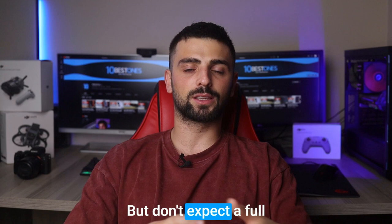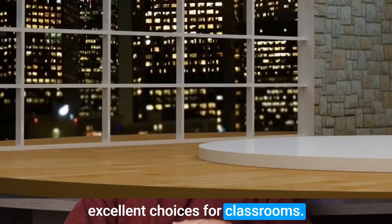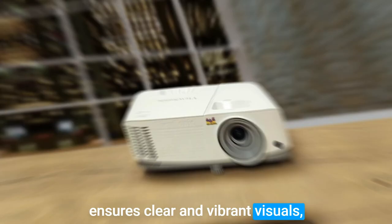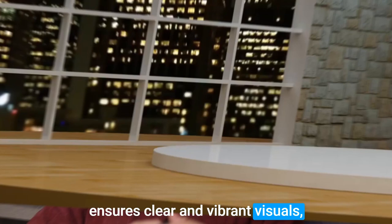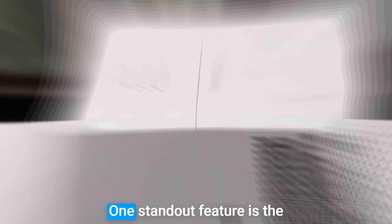Number 1: ViewSonic PA503S. Last but not least, here is the ViewSonic PA503S projector, which is indeed one of the most excellent choices for classrooms. This projector combines affordability with impressive features that enhance the learning experience. Its 3,800 lumens brightness ensures clear and vibrant visuals, even in well-lit classrooms. The 800x600 resolution provides sharp and detailed projections, making it perfect for displaying educational content. One standout feature is the SuperColor technology, which delivers a wide range of colors, bringing visuals to life and captivating students' attention.